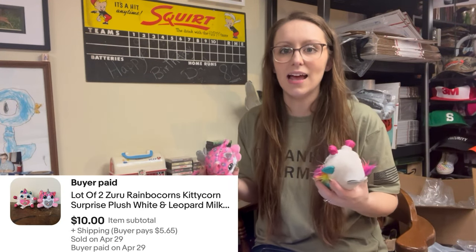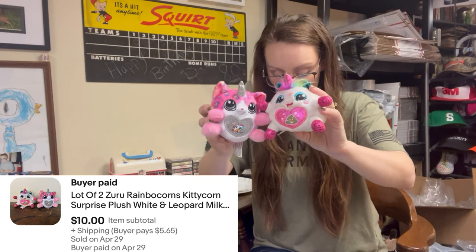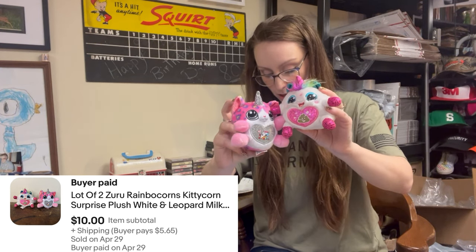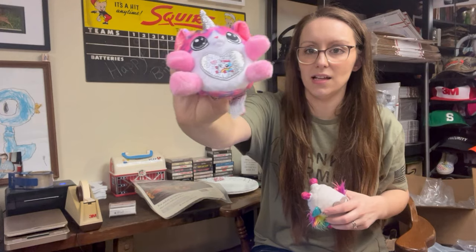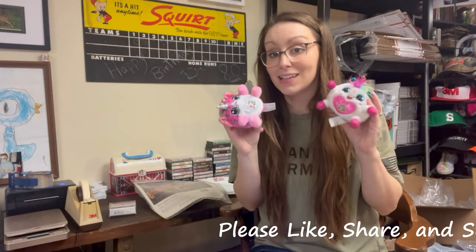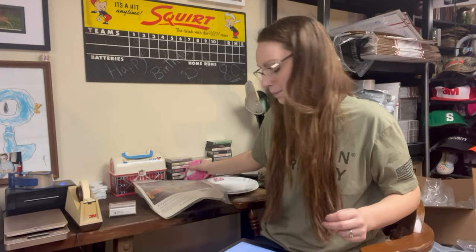And I have another bins flip. Lots of things we picked up at the bins have already sold and I'm really surprised. This is a lot of two Zuru Rainbow Corns Kitty Corn Surprise Plush — one white with a poo emoji and one leopard-print with a little milk carton. Together they're maybe half a pound. Got them at the bins so I'm about 75 cents in on them, and the lot sold for $10. They've been listed less than two weeks — a fast flip.